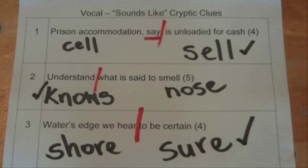So there we go — a few little examples of the sounds-like cryptic crossword clues.